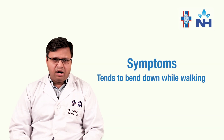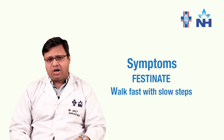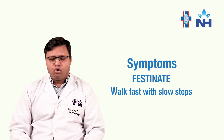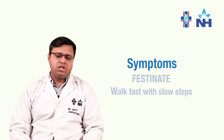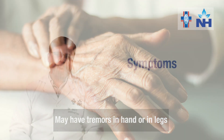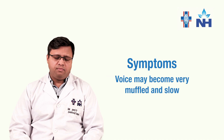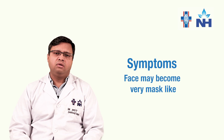When he walks, he tends to bend down and sometimes he festinates — meaning he walks fast with short, shuffling steps. Patients may have tremors, usually in the hands which can spread to the legs later. The patient may find difficulty in writing, and his writing may change. His voice may become very muffled and slow. His face, which was earlier very full of expression, has suddenly become very mask-like, which we call masked facies.